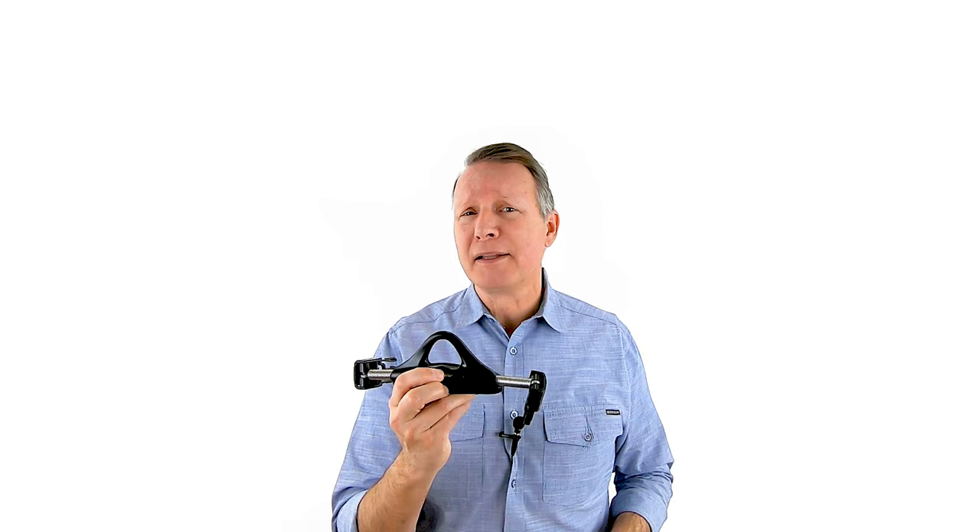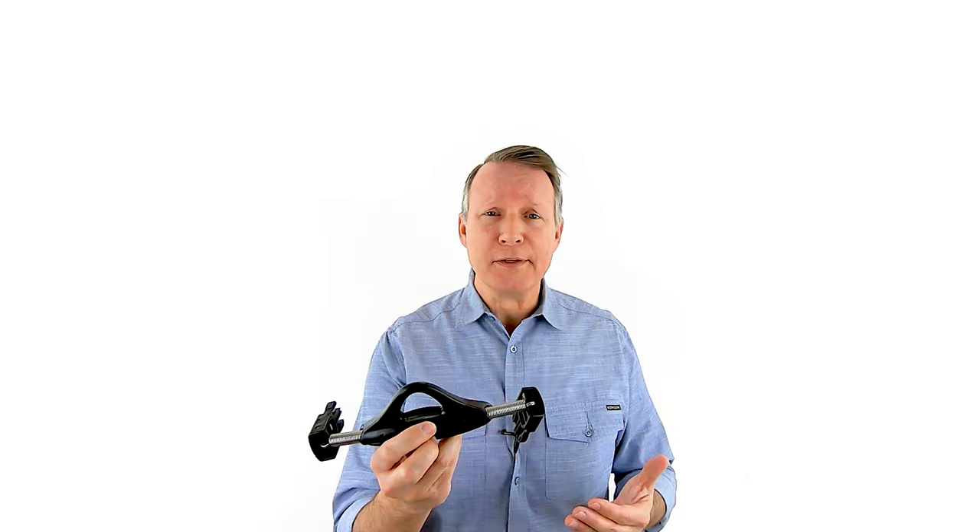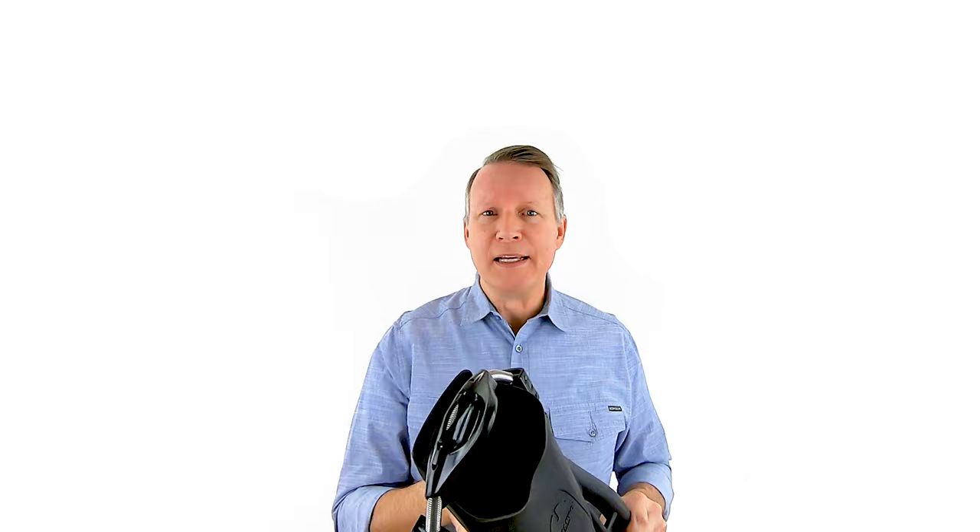Number five: get spring straps for your fins. Nothing makes donning and doffing your fins easier than using spring straps. There's a good chance you may already have these — many fins come standard with them today, but some don't. They snap right in and make donning and doffing one nice, easy pull. Nothing's easier when you're in the water with your hands full than being able to put your fins on with one easy motion. They make universal straps for many different types of fins. I highly recommend you get some spring straps.